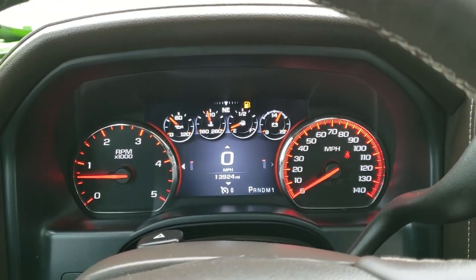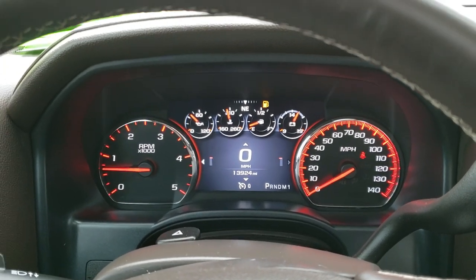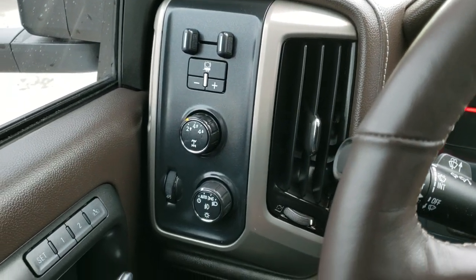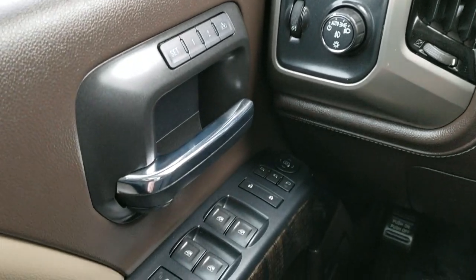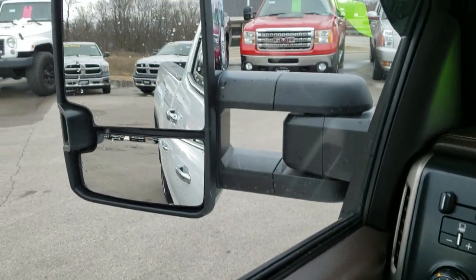As we hop inside the truck, you can see that this one has 13,924 miles. The instrument cluster is very nice and clean. Has a factory brake controller, tinted four-wheel drive, auto headlamps, memory driver seat, power windows, power locks, and power mirrors that power fold in.